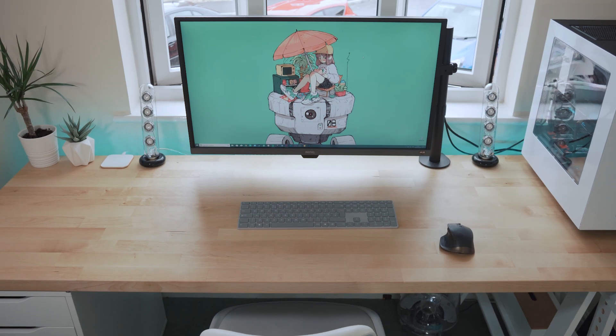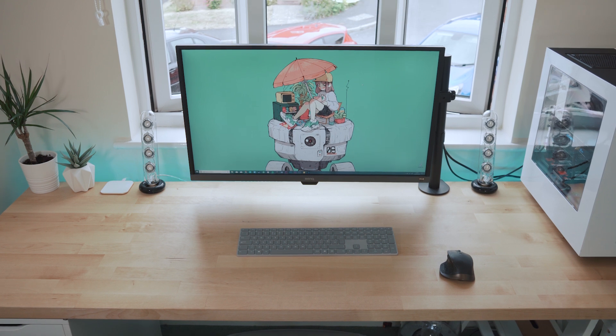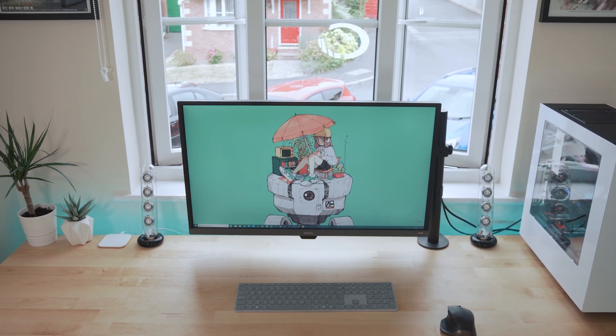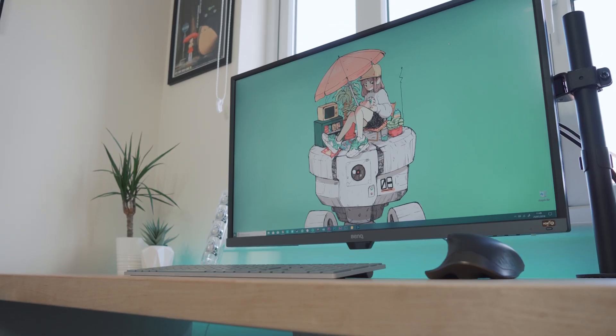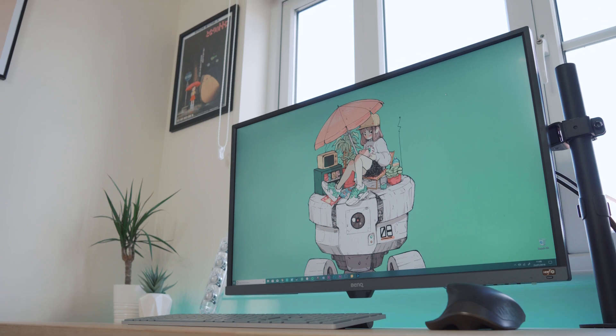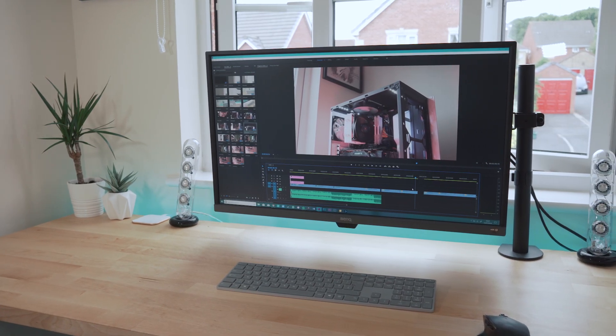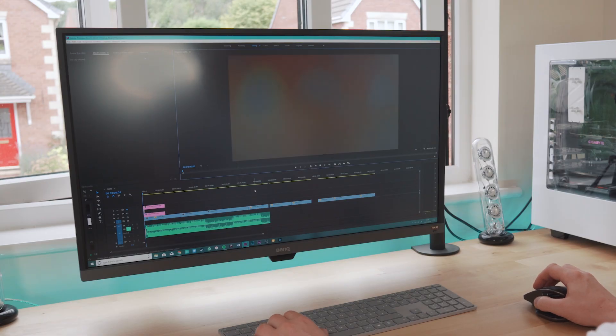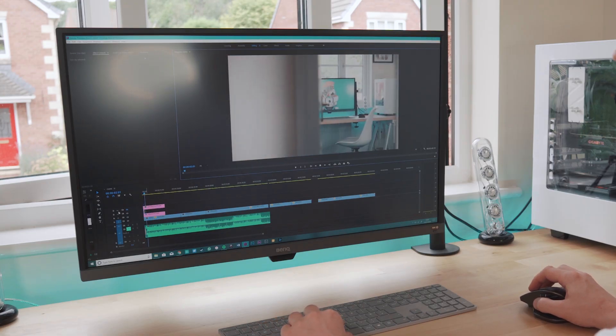The other big upgrade is in the monitor. This is the BenQ EW3270U, which is a 4K 32-inch beast. I initially thought this might be a little too big but it's actually turned out to be a perfect size for me. Content creation on this is really nice and anyone who edits videos knows that a bigger timeline is great for productivity as it really lets you spread out while working.